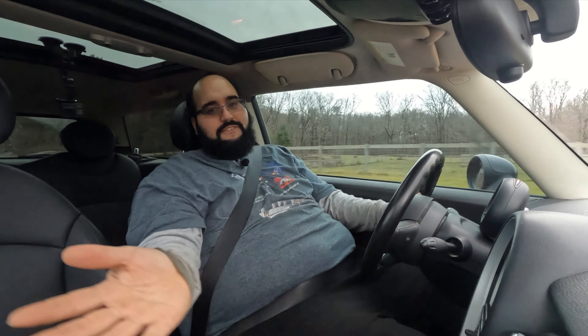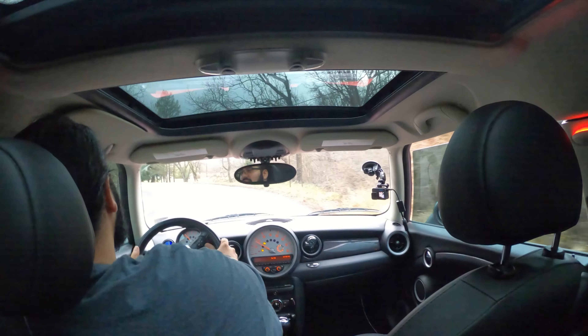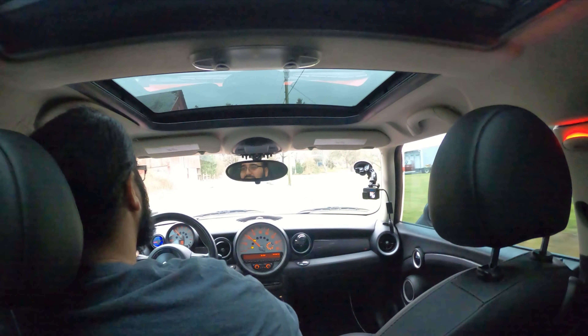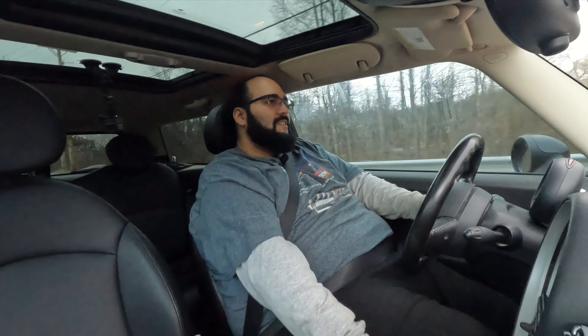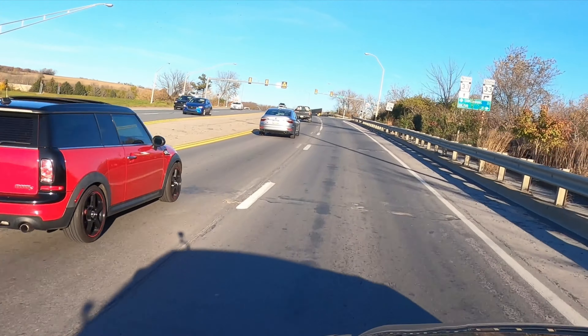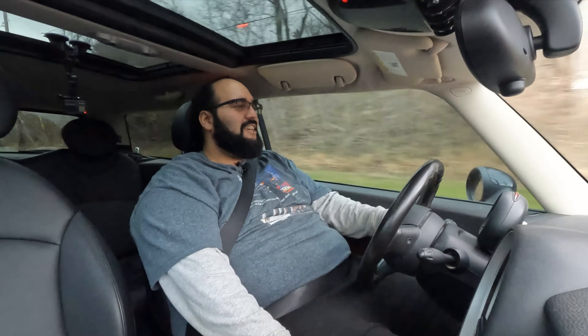Drive one. Seriously. I've loved Mini Coopers since they first came out in this generation. I fell in love after watching The Italian Job — I even used to play the Italian Job game on PlayStation 2. Drive a Mini. Do yourself that favor and you will see it's an amazing car. It is an absolute thrill. This is one of my favorite cars I've ever driven. It's still an amazing car. It's so much fun to just throw this thing around the corners. It just goes. Unbelievable. Just rips.